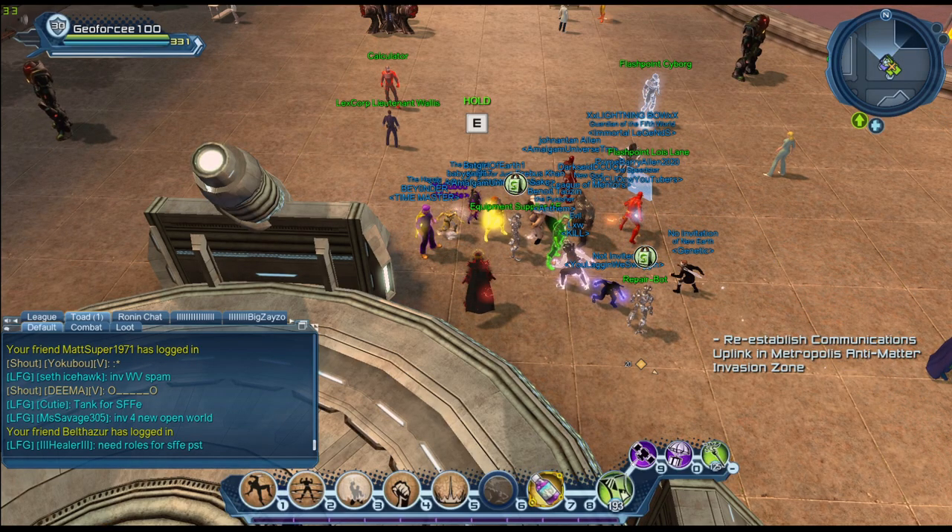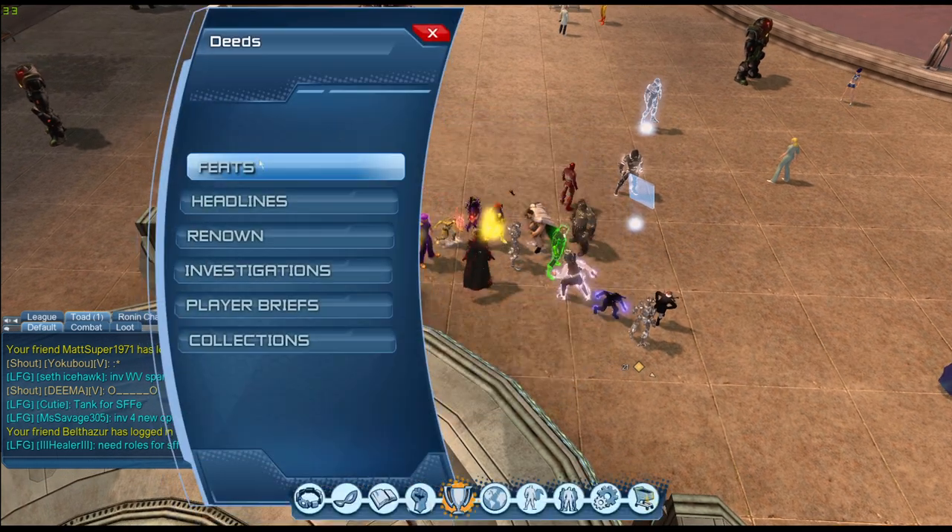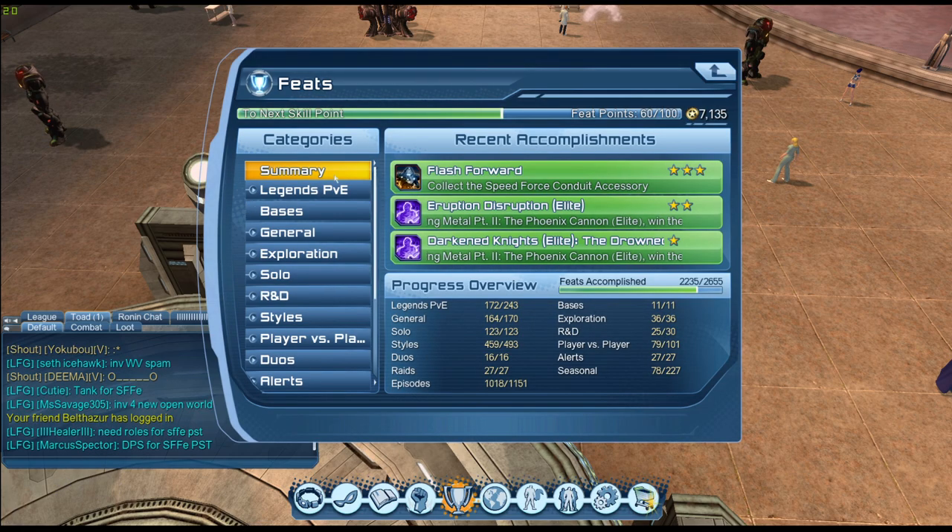Hello guys, so let's look at the new vendor for the Anti-Monitor event for 2021. First of all, let's go over the feeds — head over to the feeds menu.